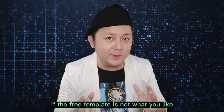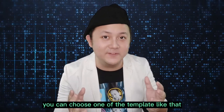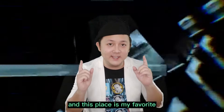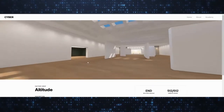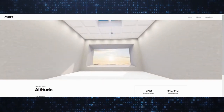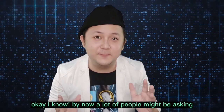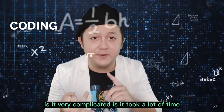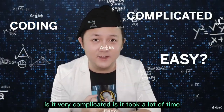If the free template is not what you like, you can choose one of the other templates like that. And this place is my favorite. I know by now a lot of people might be asking: is coding needed? Is it very complicated? Does it take a lot of time?